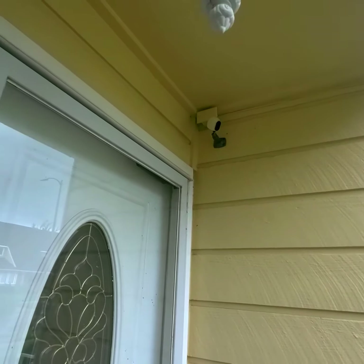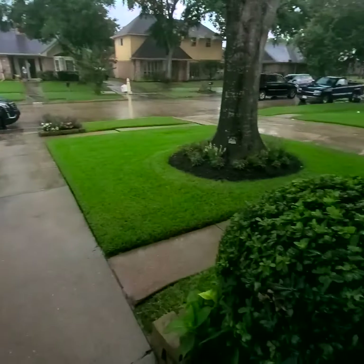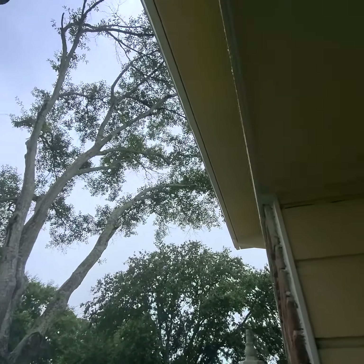There's a little camera outside for security, and a little light. Everything is very well maintained. You've got the gutters all the way around.